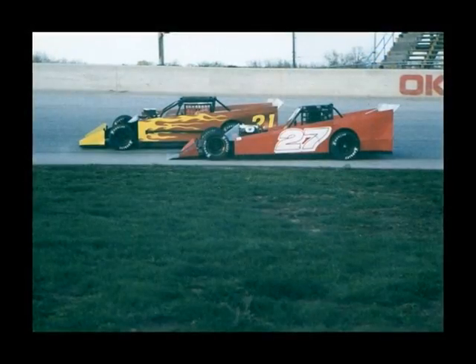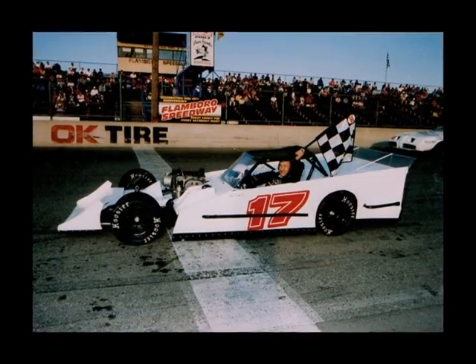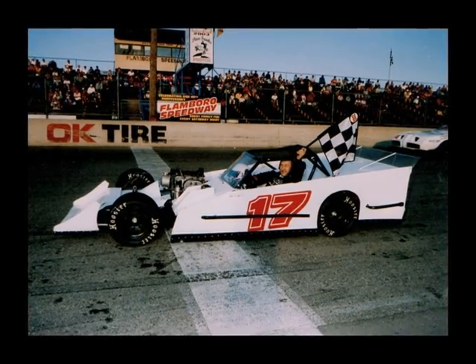Have distances changed or speeds changed? The super modifieds are a very fast car. I don't think the speed has changed that much. The track record is about 13, almost 14 seconds. Back when the track first opened, I think there were probably 17 or 18 seconds to get around. But I don't really think the speed has changed too much — depending on the type of car, the smaller ones can go faster, and the bigger they are, it takes longer to get around.